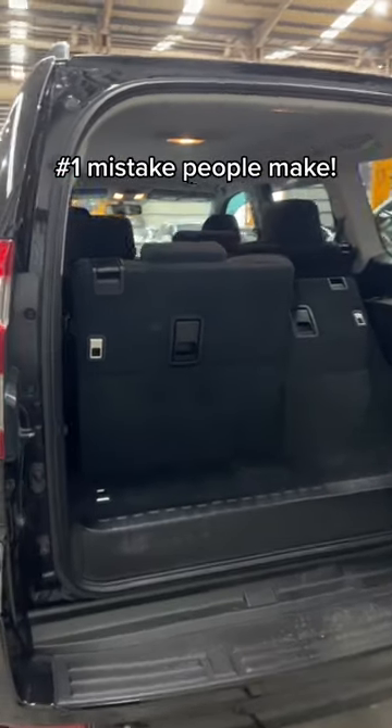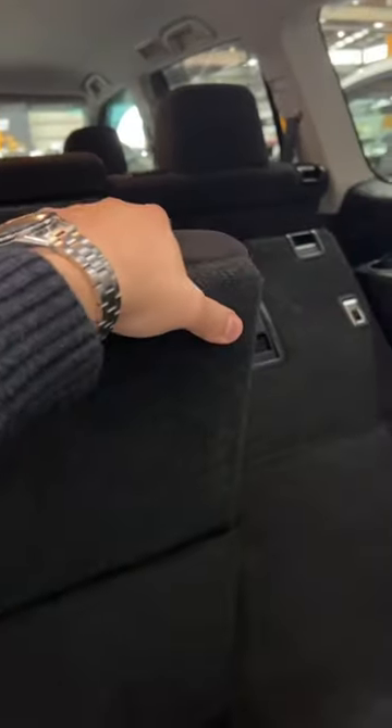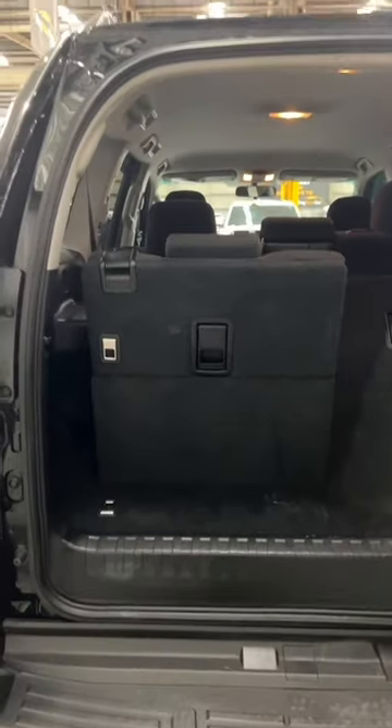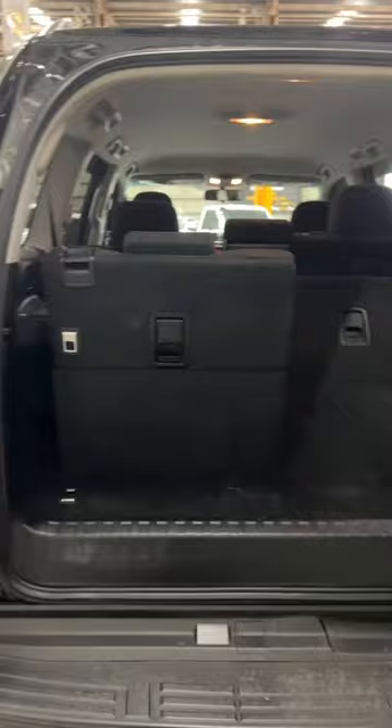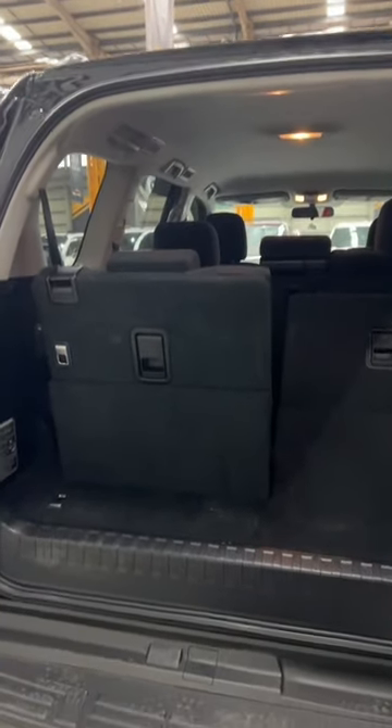Number one mistake people make. Very recently we did a video where we were talking about child seat anchor points for third row seating vehicles. A lot of you told us that we were wrong and that certain cars that you have do have child seat restraint points in the third row. Well, this video is just to clarify a few things.